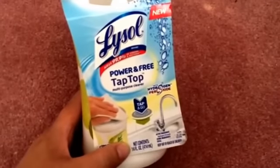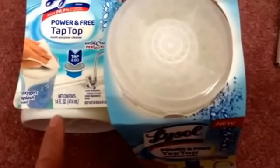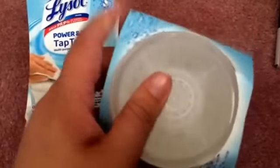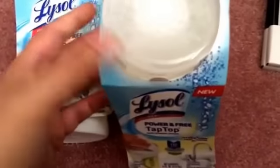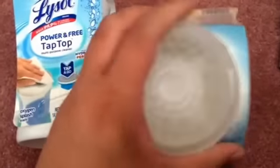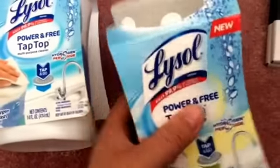I found this — it's the Lysol Power & Free Tap Top. I got two of them: one in the Citrus Sparkle Scent and one in the Oxygen Splash Scent. It's a pretty big bottle, 14 fluid ounces each. You're supposed to press your sponge or towel down on it and the moisture comes up. I think one good thing is that wet wipes sometimes dry up, so instead they give you the liquid and you can use your own towel or sponge. It's from the Lysol brand, so hopefully it will work well.